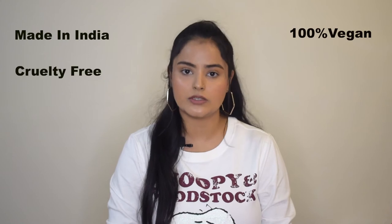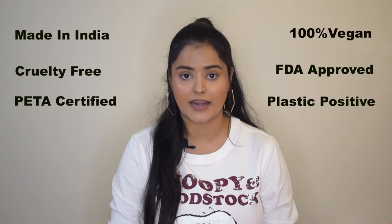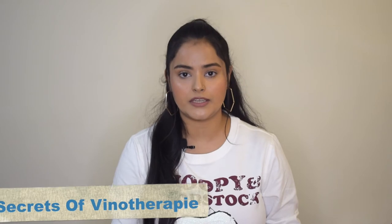Firstly, talking about the brand — Pilgrim is a made-in-India brand. It is 100% vegan, cruelty free, FDA approved, PETA certified, and a plastic positive brand. The three products I picked up are from Pilgrim's Secrets of Winotherapy range, which has a vast variety of products.